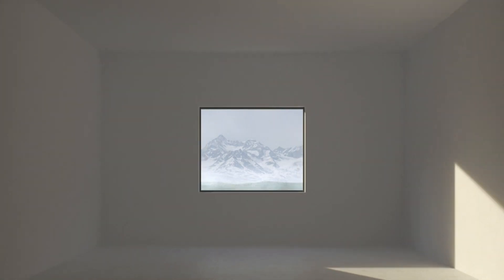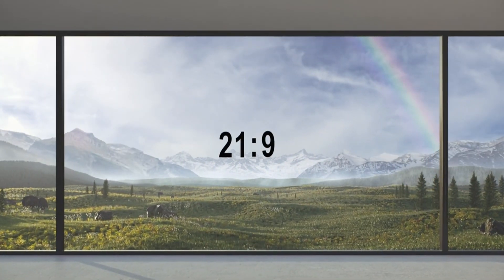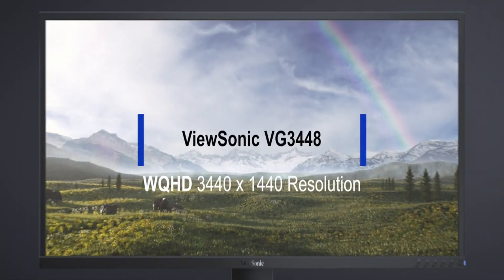Hi, what's up everyone, this is Gamer Gadgets. I am back with another video about the best ultra-wide gaming monitor that you can buy on Amazon.